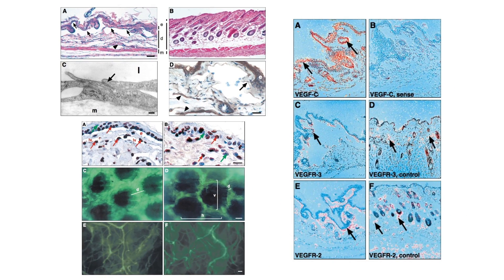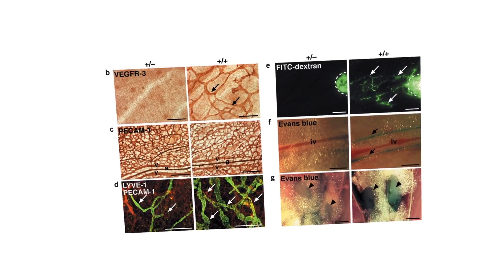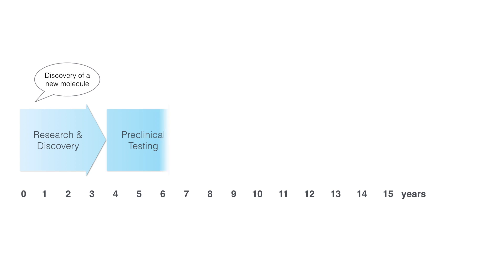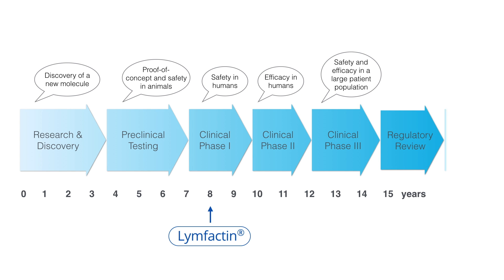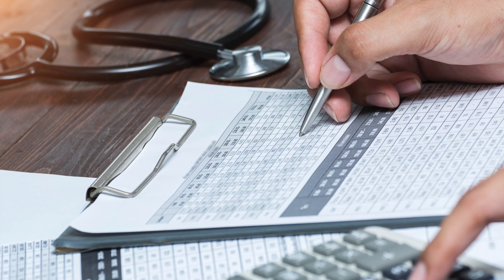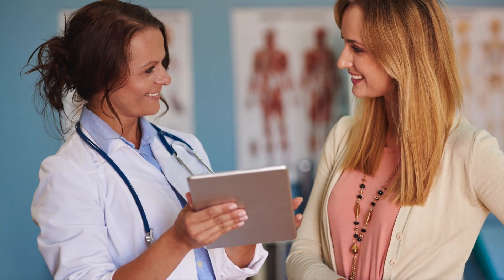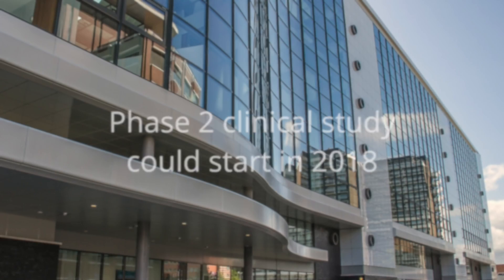If this works as well in human patients as it has worked in preclinical disease models, Lymphactin could cure secondary lymphedema. Drug development is always very slow, as the safety of the patients is the number one priority. We hope to have top-line results of this first clinical trial by the end of 2017. If the results are as good as expected, we plan to start our next clinical study in 2018, including selected hospitals in the United States.